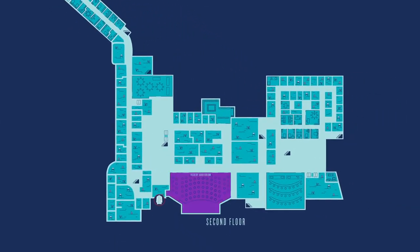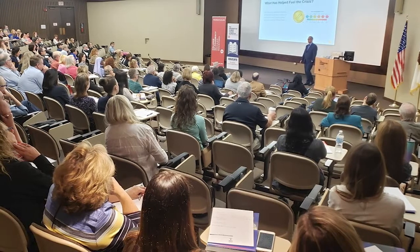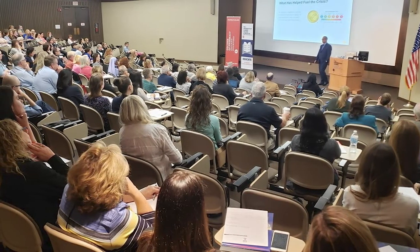This is Vickrey Auditorium, a place where we have large events like our white coat ceremony. We also have our medical colloquia here, which are unique activities or lectures that complement what we're learning in classes.